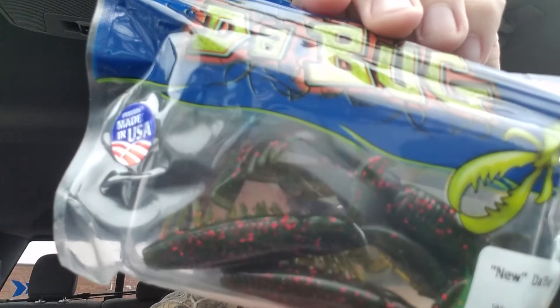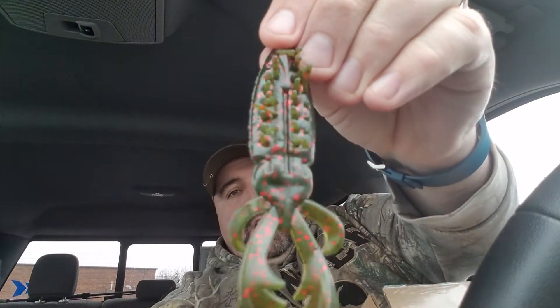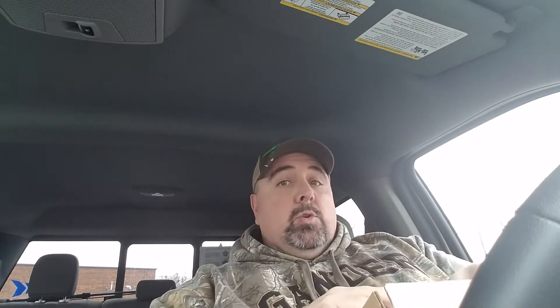So to start it off, we got Stanley Jigs Debug. These are creature baits and they actually look to have little feet on them. Wow, I can smell the garlic already. Pretty large bait, a good 4-inch appearance. And this is Watermelon Red Flake. Those are really strong smelling.